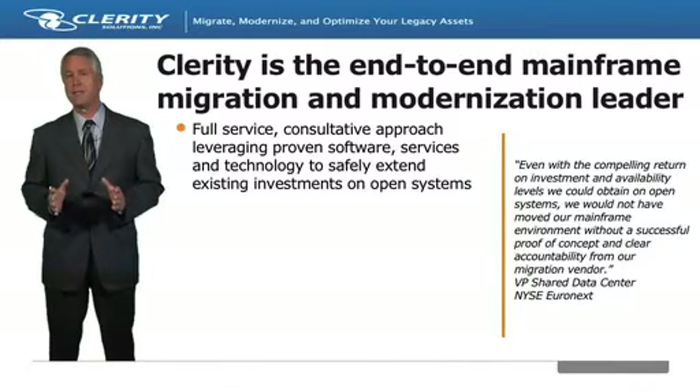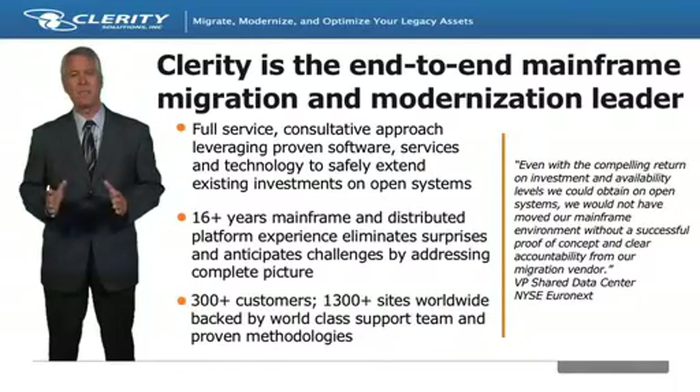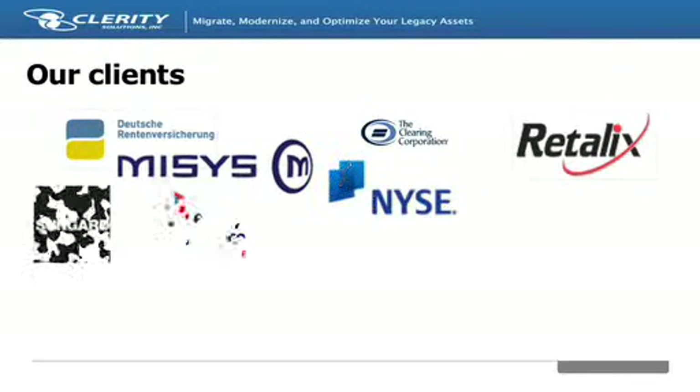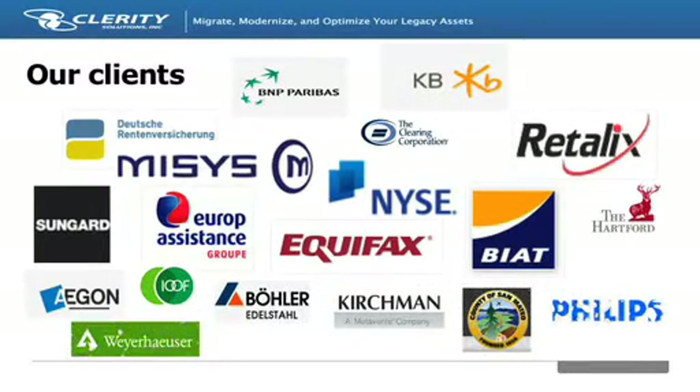Clarity uniquely brings a deep bench of mainframe and open-system skills to the table, together with proven software technologies, migration tools, and methodologies. Since we have been focused on mainframe migration for so long, we have the largest base of successful migration clients in production today, with over 300 customers and 1,300 installation sites worldwide. Listed here is a representative sample of our customers, many of whom validate savings of 30 to 70 percent after migration.